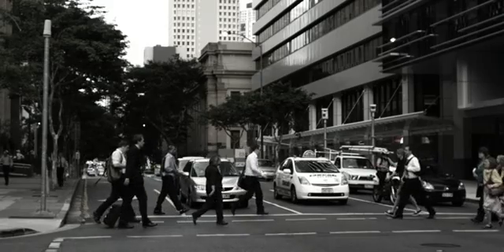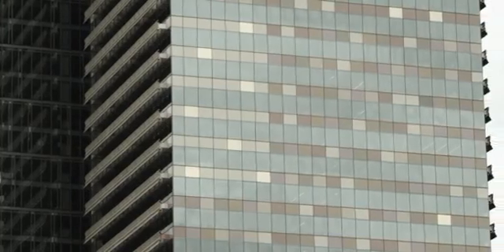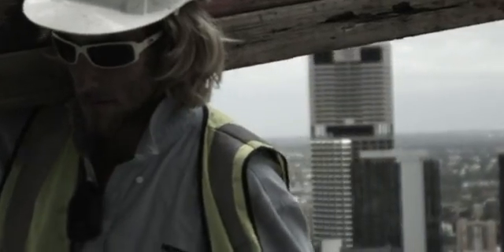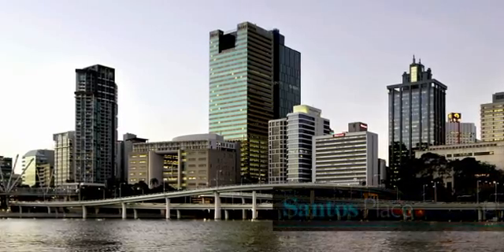In the heart of the Brisbane CBD lies a state-of-the-art 36-level commercial office tower. Praised as an iconic addition to the Brisbane skyline, this project has revolutionised building design and construction in Australia. Awarded for its sustainable design and energy-saving initiatives, this is Santos Place.